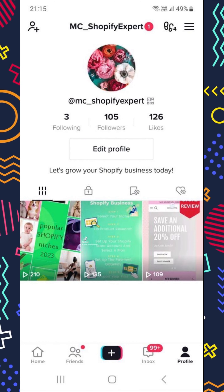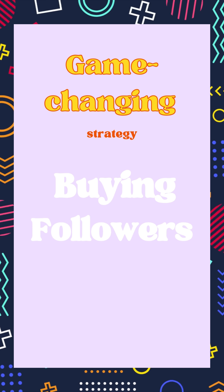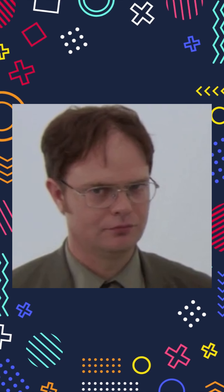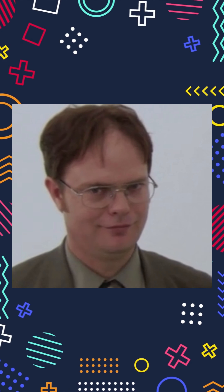But then I discovered a game-changing strategy: buying followers and combining them with organic traffic. Now, I know what you're thinking — isn't that cheating? I had my doubts too, but hear me out. It works best if you want to boost specifically the engagement on your channel.